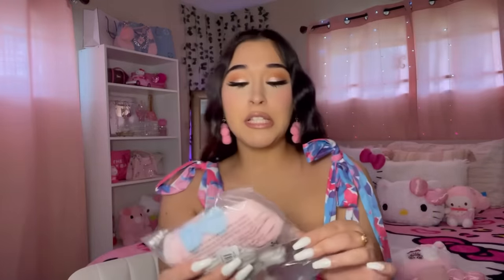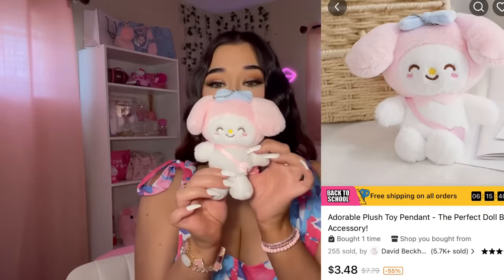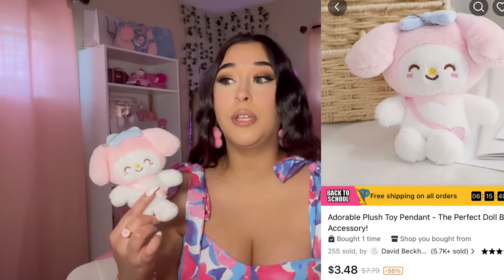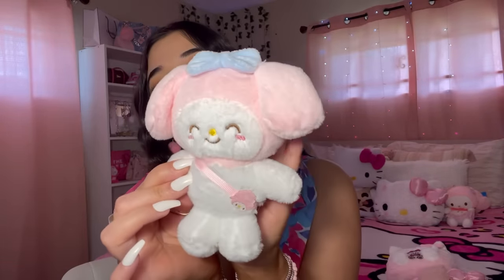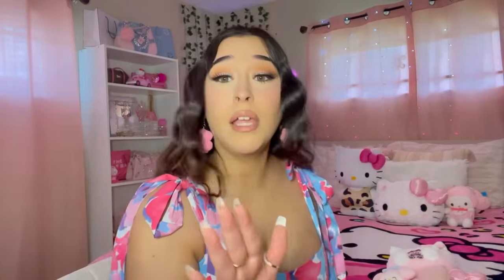In my other Temu haul, a lot of y'all were pressed about how many keychains I had. Here is the first keychain — how can you not get the cute keychains? They're my weakness. This is a little My Melody keychain. How can someone not get you? Look at her little bag — I know y'all don't understand, but this is so cute.